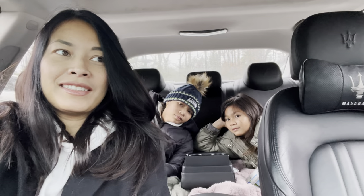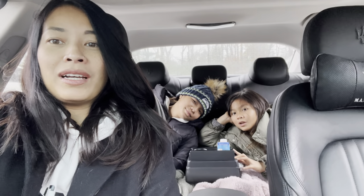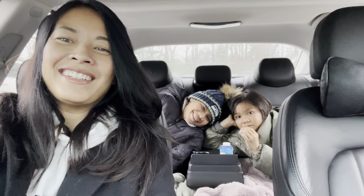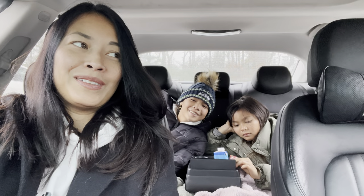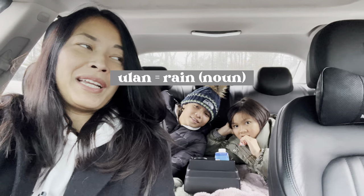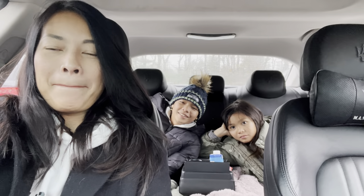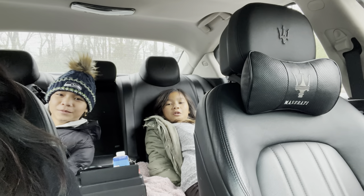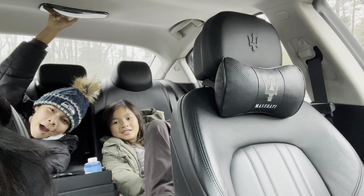We should do a Filipino word of the day! Today's word is 'ulan,' which means rain. The verb form would be 'umu-ulan.' So rain is 'ulan' and raining is 'umu-ulan.' Use it in a sentence: 'Today is umu-ulan.' Close enough!